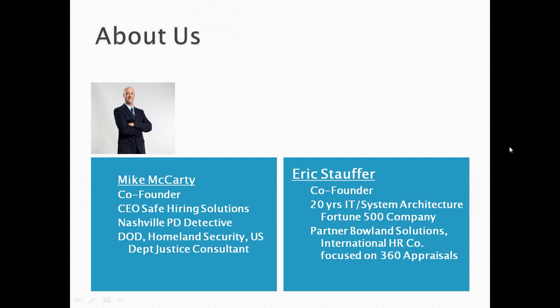I'm Mike McCarty, one of the co-founders of e-reference check. I'm also the owner and CEO of Safe Hiring Solutions, an international background screening firm with about 2,600 clients across the United States. Prior to that, I was a detective in Nashville, Tennessee, and did violence prevention consulting for the Department of Defense, Homeland Security, and the U.S. Department of Justice. My partner on e-reference check is Eric Stauffer, who has about 20 years of IT and architecture development for large Fortune 500 companies and recently sold his part of Boland Solutions, an international human resource company focused on 360 appraisals.